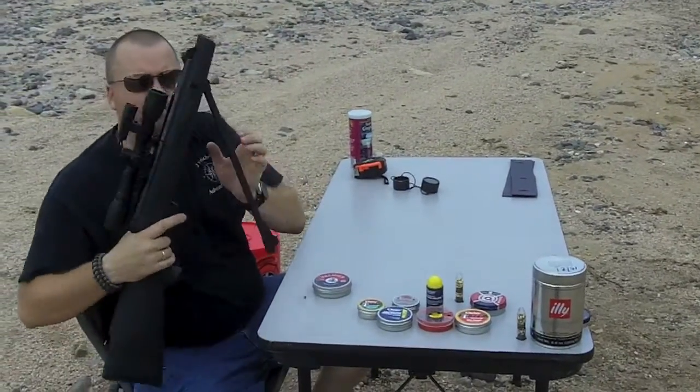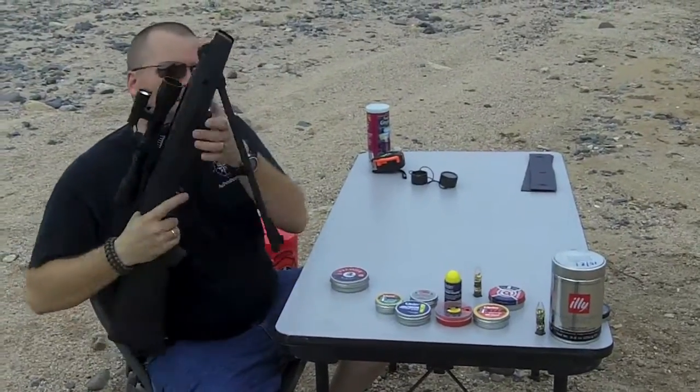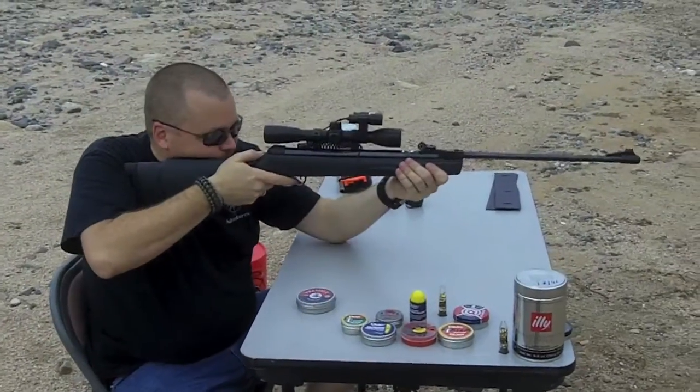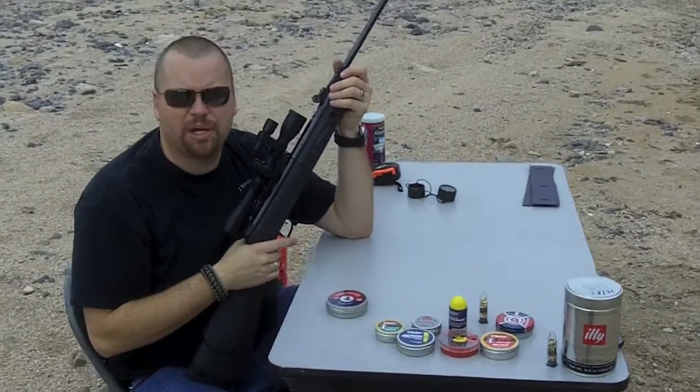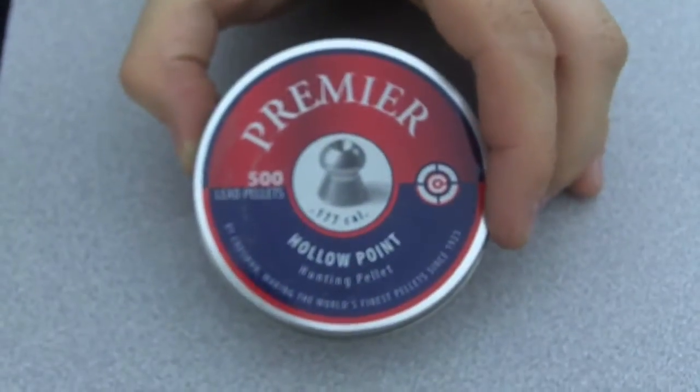815. 853. Again, this is the Crossman Premium Hollow Point. 855. 853. 815.